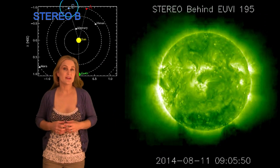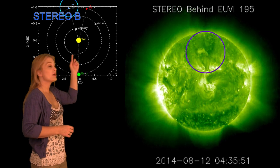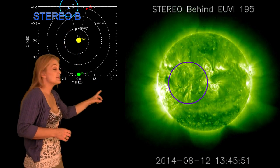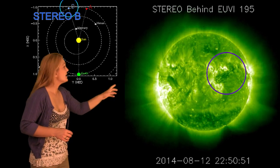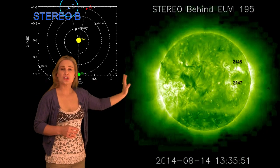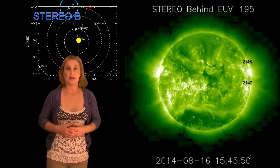So what else does the Sun have in store for us this week? This is Stereo, our backside monitor. You can see here's Earth, here's the Sun, and here's Stereo B looking at the Sun from behind. There's already been several eruptions just recently in the past few days, especially from regions 2146 and 2147, which are now just rotating onto the Earth's east limb. So expect to see more from these regions in the coming week.